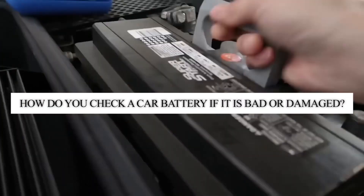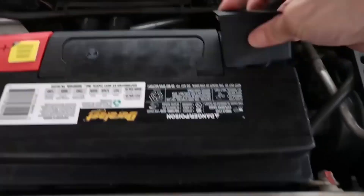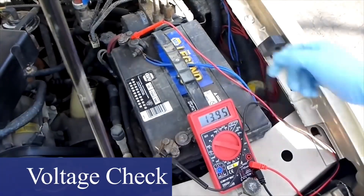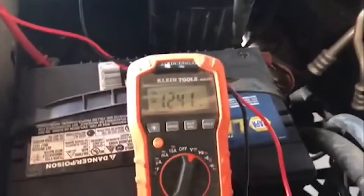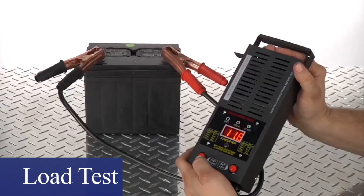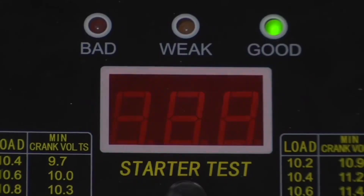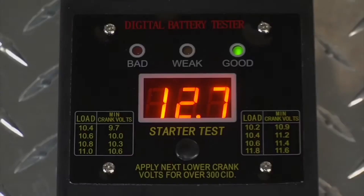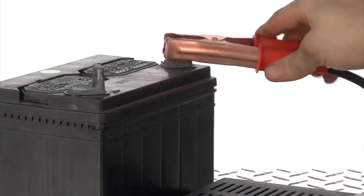How do you check a car battery if it is bad or damaged? A simple way is to use a multimeter. First, voltage check: with the engine off, connect the multimeter to the battery terminals — a reading below 12.4 volts suggests a weak battery. Second, load test: many automotive stores offer free battery testing, which can include a load test to determine how well your battery can hold a charge under usage conditions.